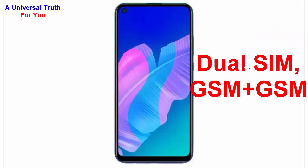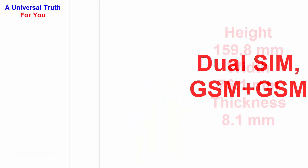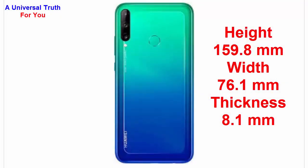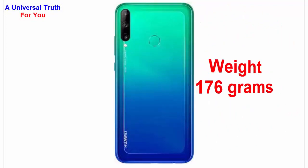Now let's go over its dimensions. The height of this smartphone is 159.8 mm, the width is 76.1 mm, the thickness is 8.1 mm, and the weight of this smartphone is 176 grams.